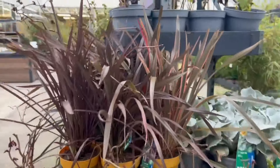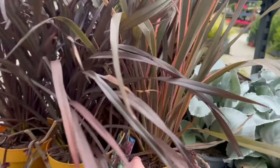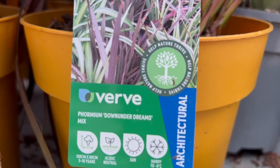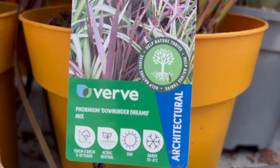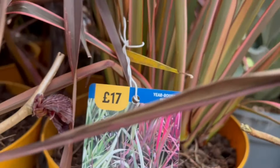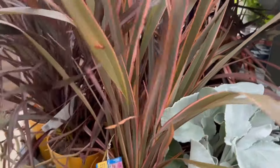Here we have some nice phormiums — there are two types here by the looks of it. This one has some nice pink stripes and is called Phormium 'Down Under Dreams Jack' — no, sorry, I completely misread that. 17 pounds again — seems a little bit on the expensive side.